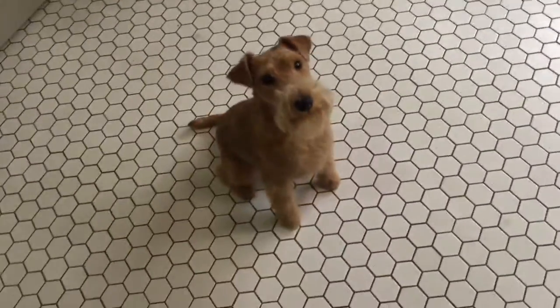I guess the moral of the story is if you've got a hand stripped dog, it has to be done often.